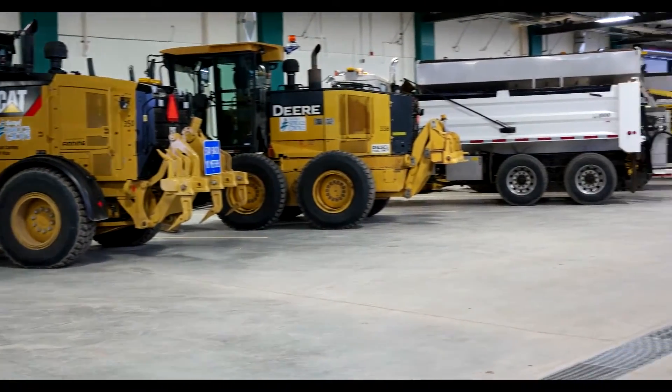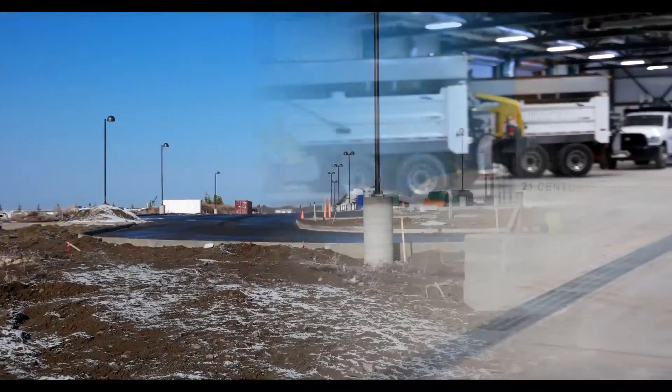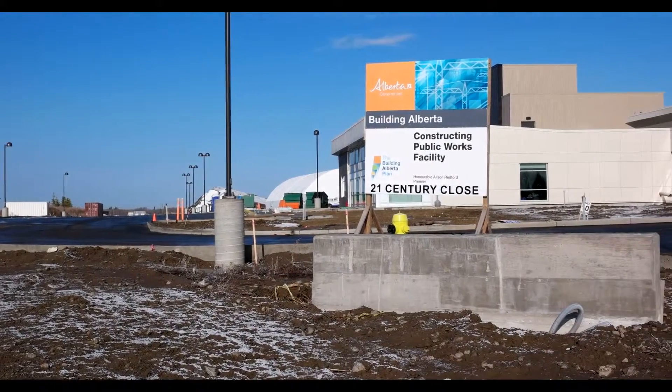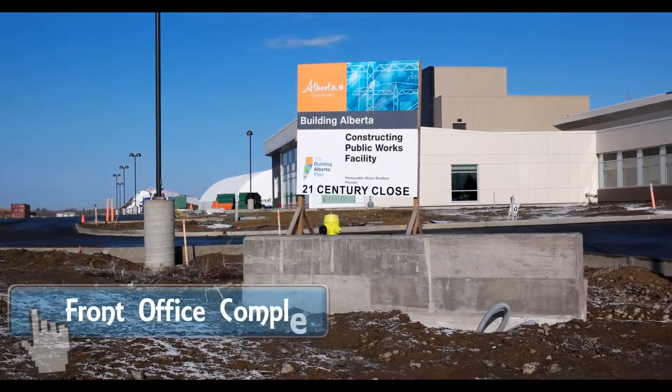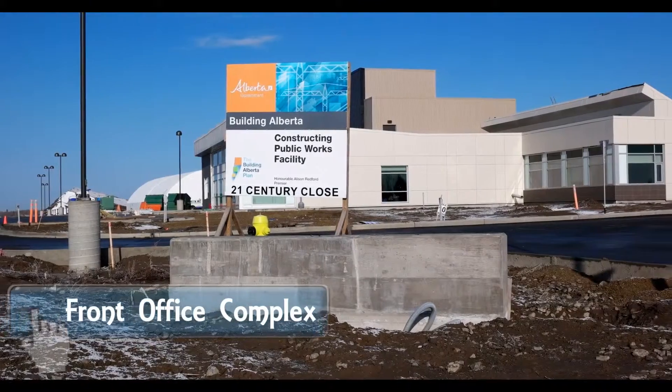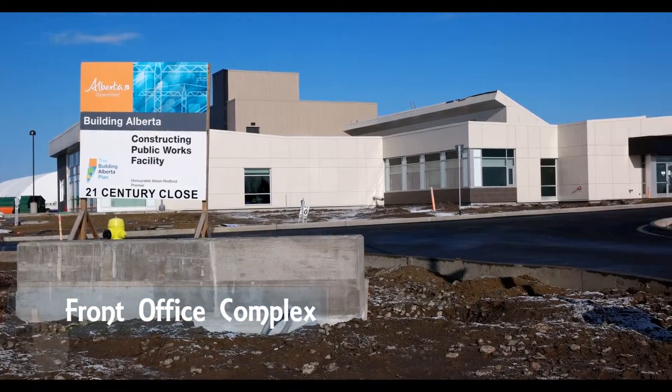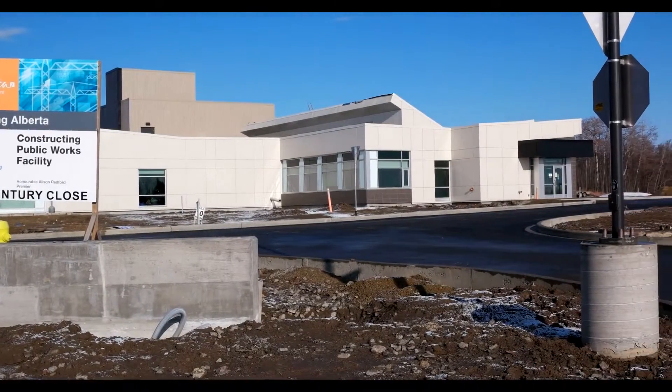Such a facility was built in 2014 and Penta Protective Coatings of Alberta was there to help construct it. Penta Protective Coatings has been one of the leading spray foam companies in Canada for almost two decades now, and we have major depots in Winnipeg, Manitoba and Edmonton, Alberta.